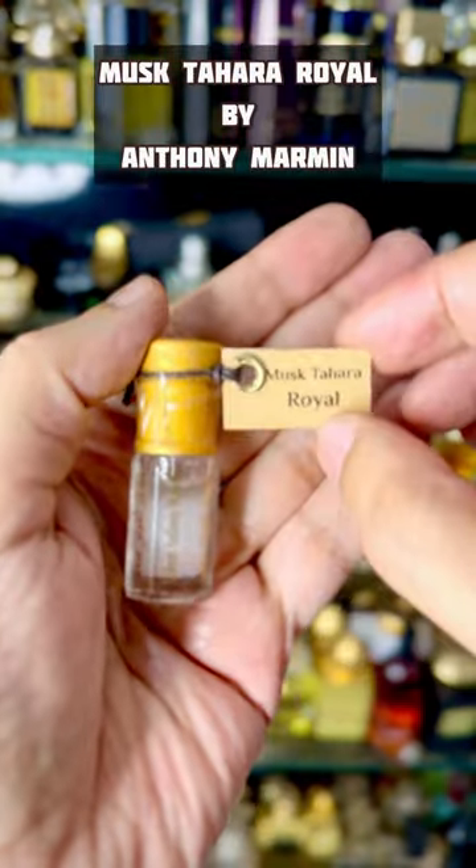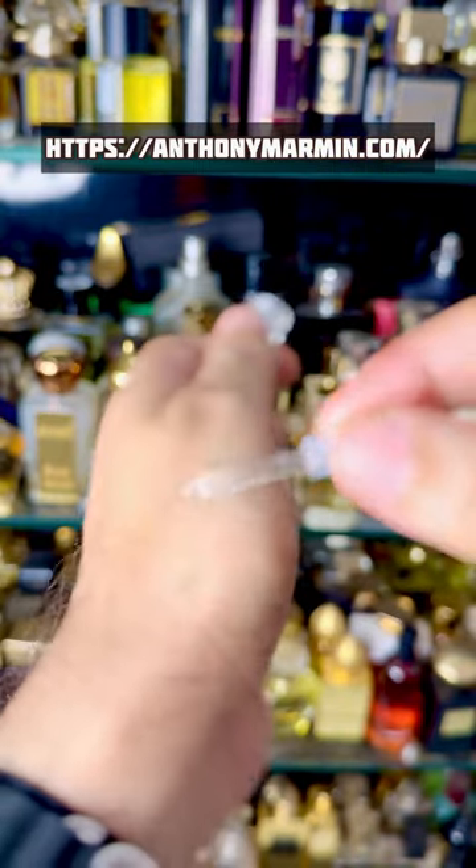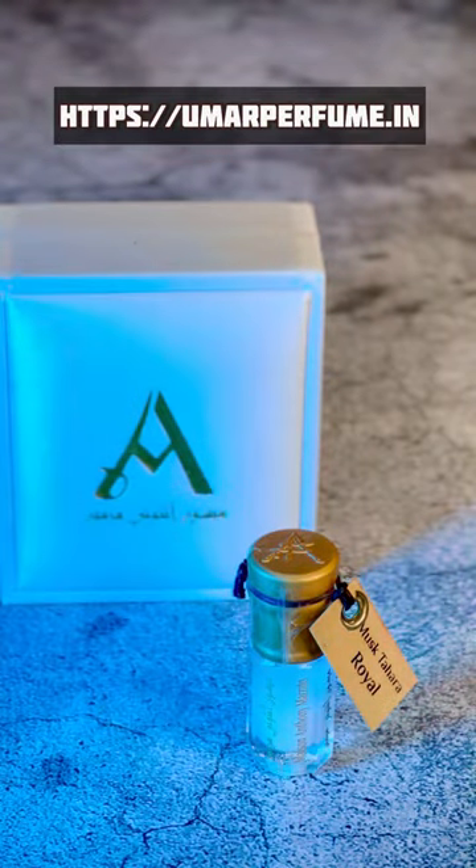Musk Tahara Oil is the most high quality white musk I have tried. It has a beautiful tef rose which is sweet and smells pure, like white musk should. I absolutely love wearing this on a special occasion and get a lot of compliments.